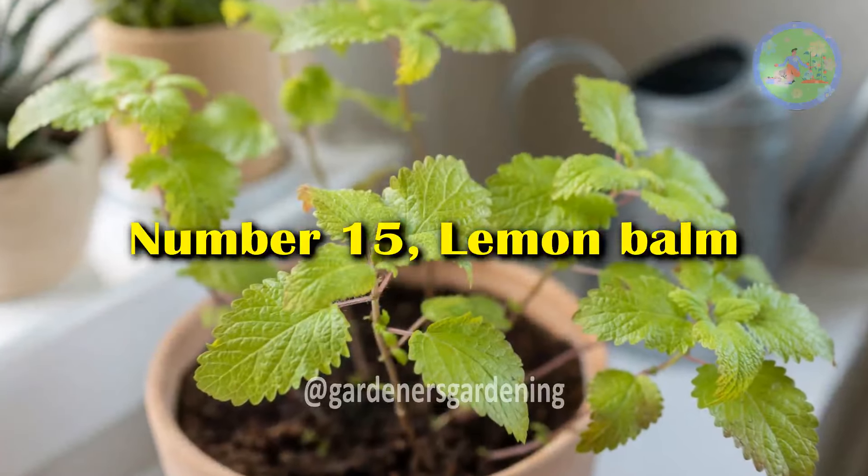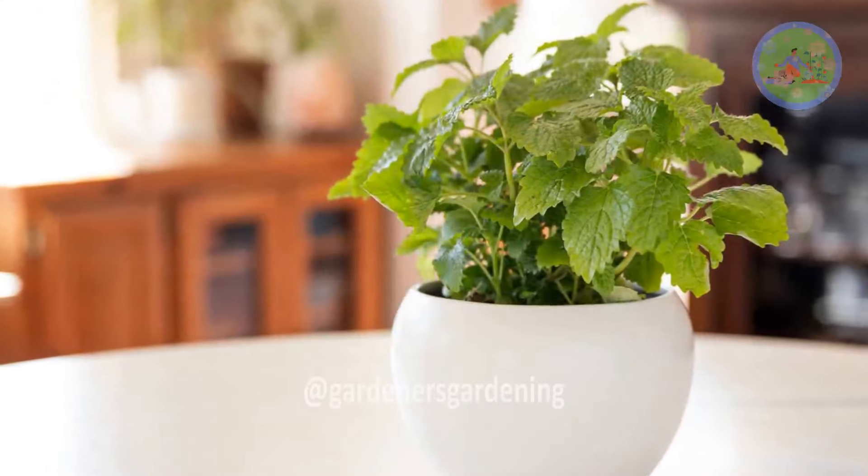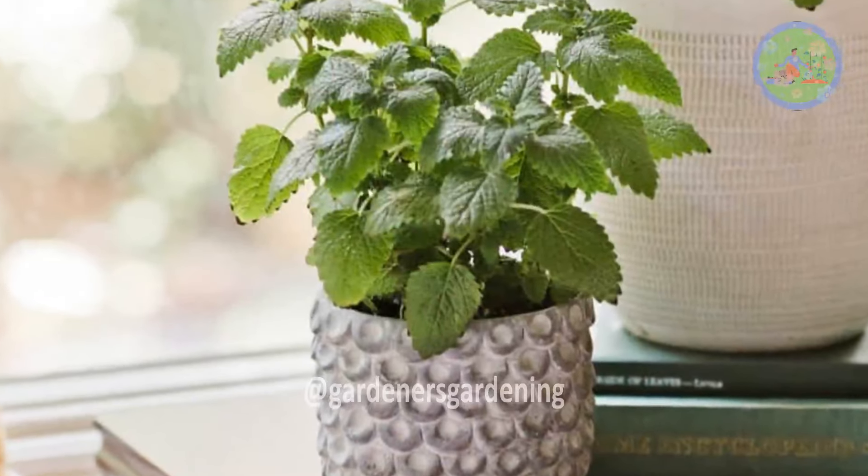Number 15: Lemon Balm. Lemon balm is a member of the mint family and is known for its calming and mood-enhancing effects, making it beneficial for promoting better sleep.